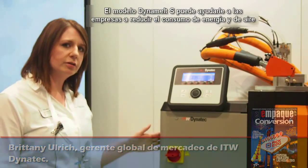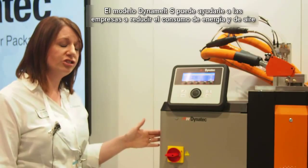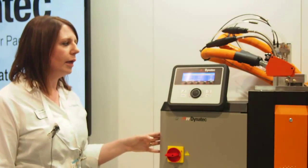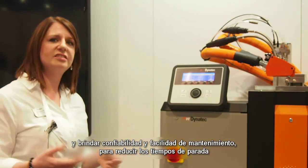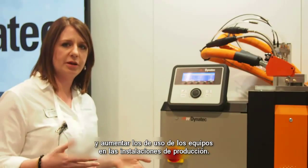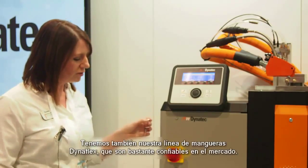The Dynamel S can help you achieve reduced energy consumption, reduced air consumption, and provide reliability as well as ease of maintenance to help reduce downtime and increase uptime at your manufacturing facility.